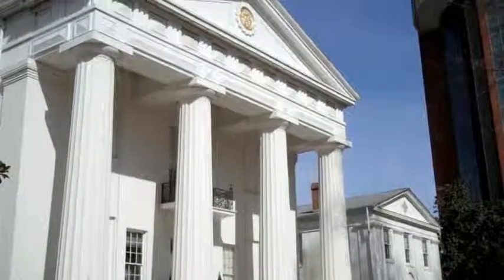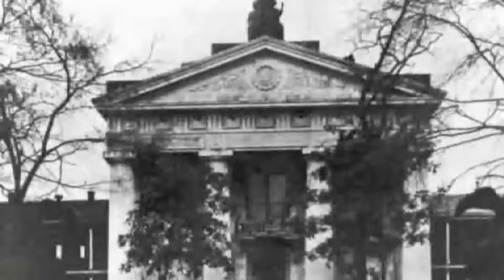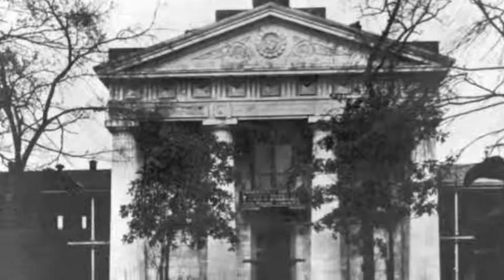For this first podcast, the artifact we've chosen is the building itself, because the building is as much an artifact as it is a museum. And how we've decided to look at the building is through the medical school's use of the Old State House between 1911 and 1935.